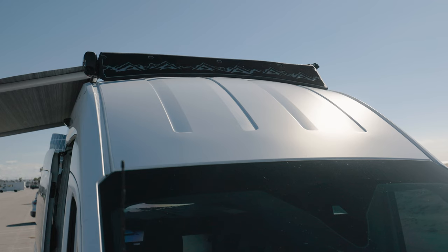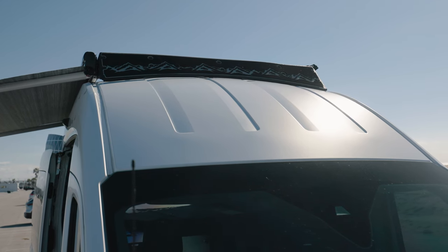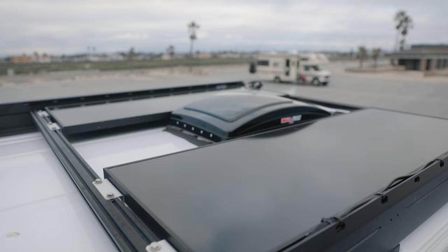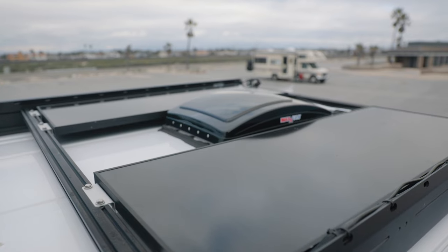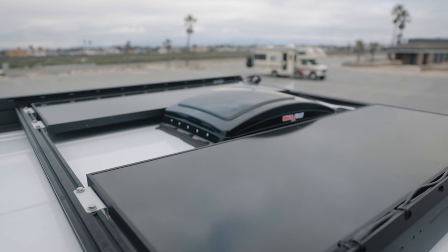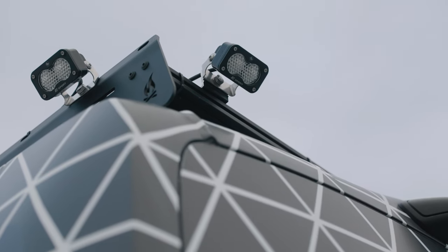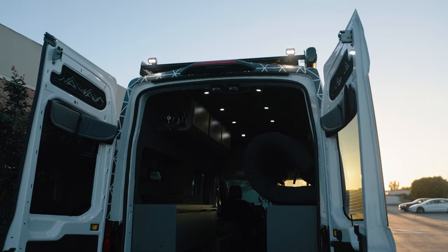One of the things we did on this van was work with one of our design partners to come up with a CNC-cut mountain design for the front fairing on the rack. It's a nice little touch and it looks pretty cool. On top of the rack we've got two 100-watt solar panels mounted side by side. We also have some Baja Designs scene lights — two on the passenger side, two on the rear, and two on the driver's side — all wired up to our Garmin Switch Pro wireless controller, so we can control them from our phone by the campfire.